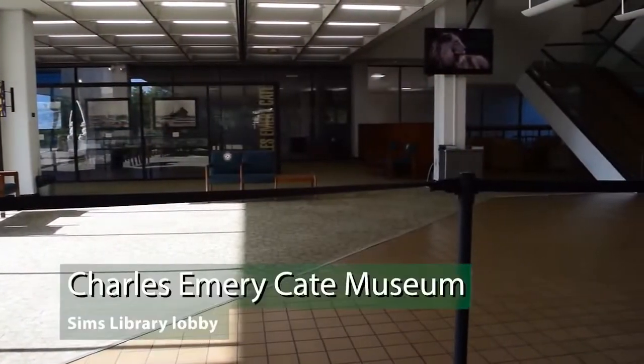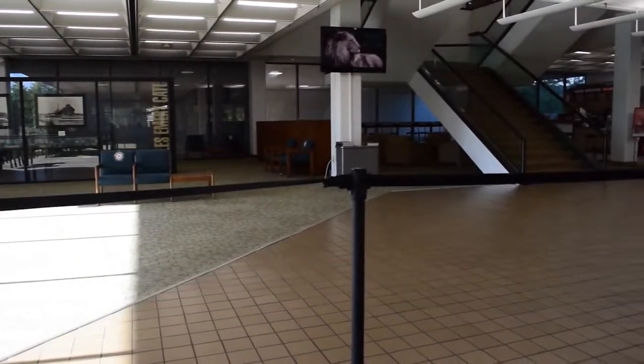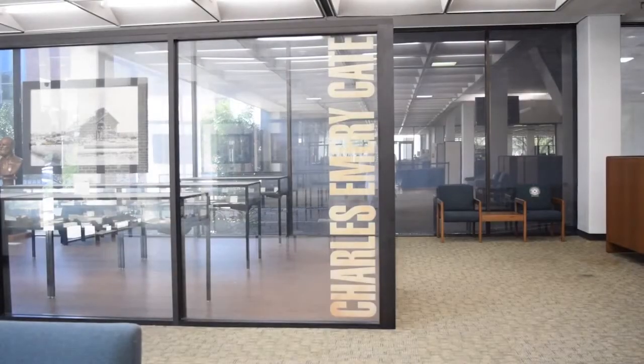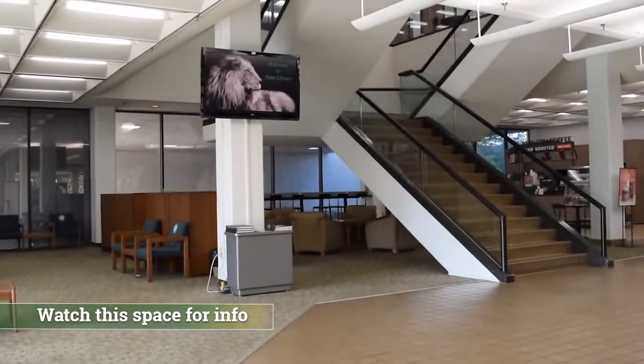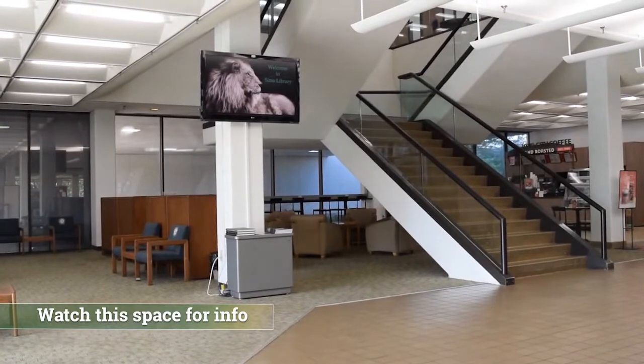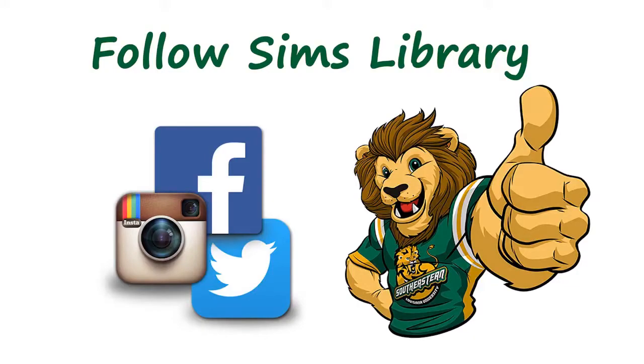Inside the lobby, in the far left corner, is the Charles Emery Kate Museum, which tells the story of one of the founding families of Hammond. Near the staircase is a video monitor — watch this space to find out what's happening today in the library. We'll also show information on library events and services. You can also keep up with library news and events by following us on social media.